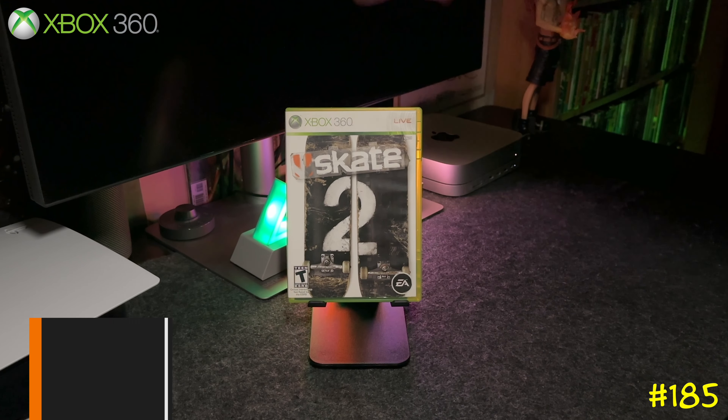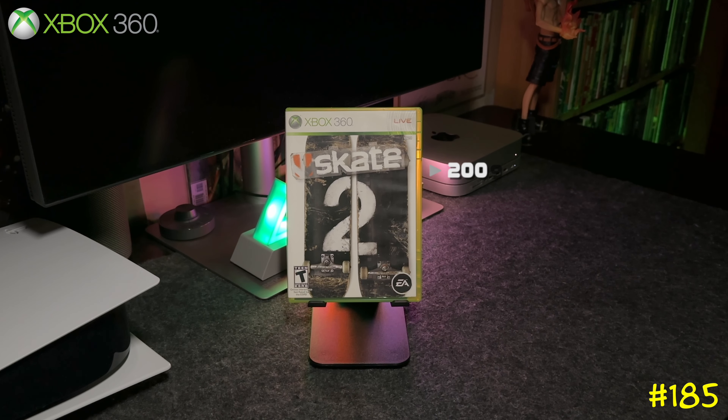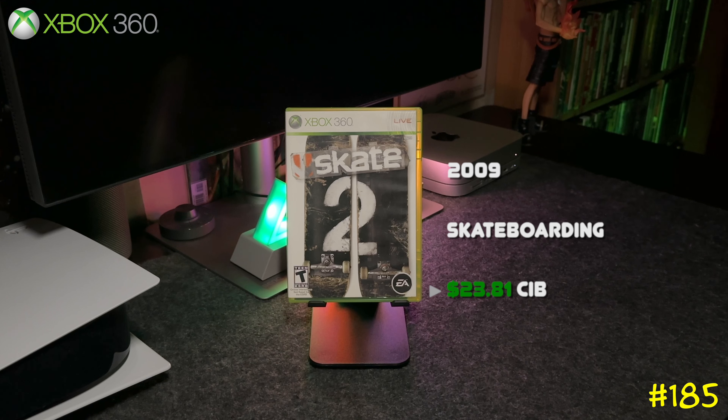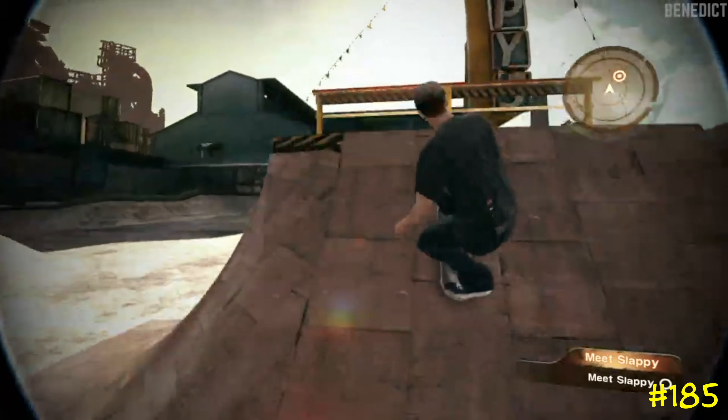At number 185 we got the sequel, Skate 2 by EA and Black Box. This one is backwards compatible on the Series X and it actually has some value — I got this one for like 5 bucks a couple of years ago, and last time I checked it was over 20 bucks.